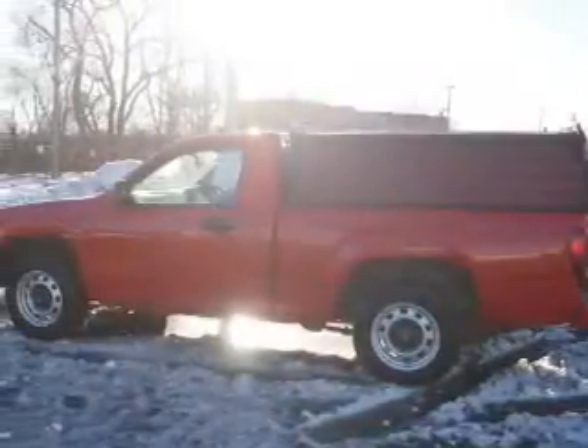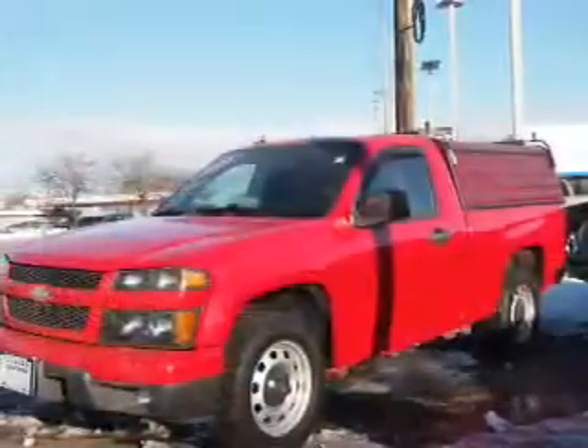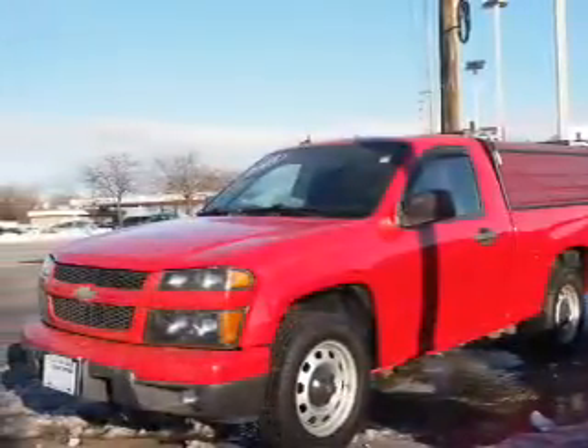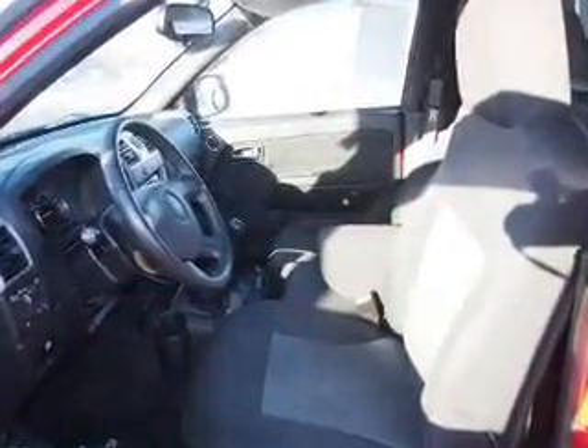Rest easy knowing this vehicle comes with a Carfax Vehicle History Report from Carfax — the most trusted provider of vehicle history information. Great quality at a great price. Call or click to contact us today.